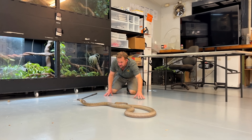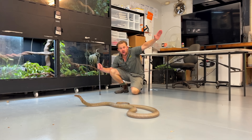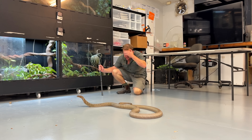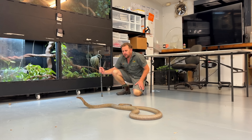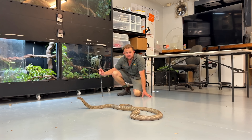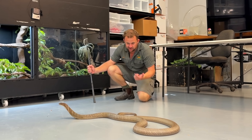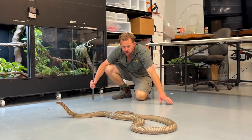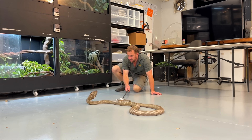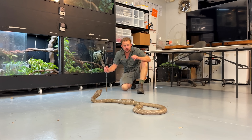King cobras are found from Indonesia right up to China — they've got a massive distribution. They actually break up into a few species now, they just split them. They've got to share jungles with some pretty big and dangerous animals — tigers, elephants, and even large monitor lizards. So they display like this so they can bluff their way out of potentially dangerous encounters.